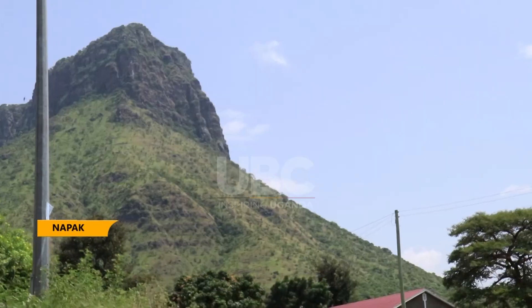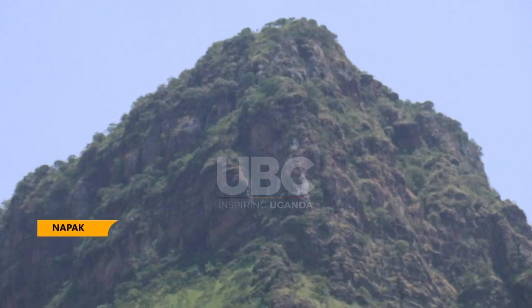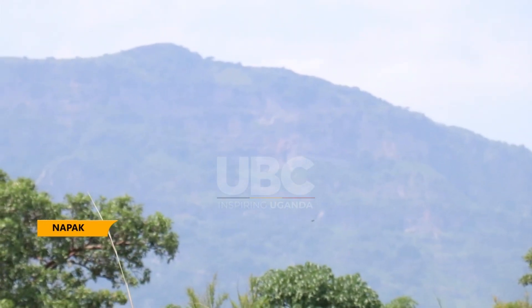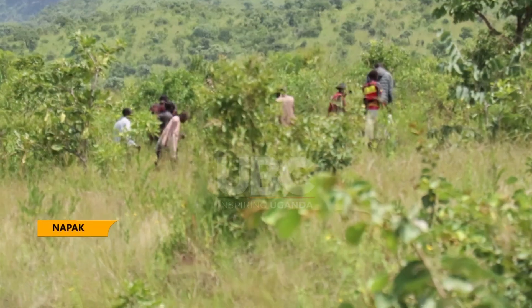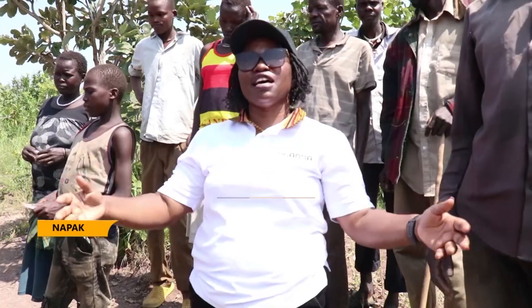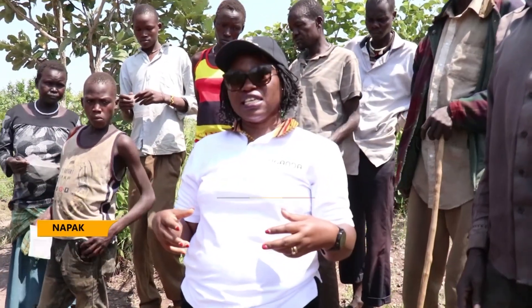Twenty million years ago, Mount Napak was one mountain, but due to volcanic activity it was separated into three mountains — Napak, Alerek, and Akzim — found in Iriri sub-county, Napak district. Martin and others work closely with locals from Napak district who help in searching for the creatures, understanding what is here and identifying the sites.